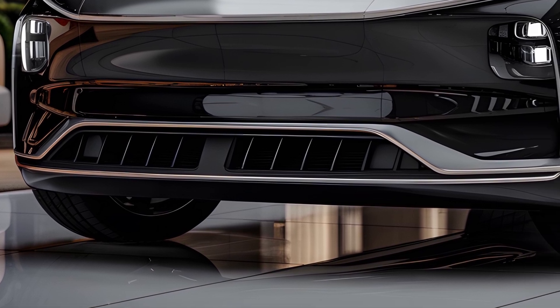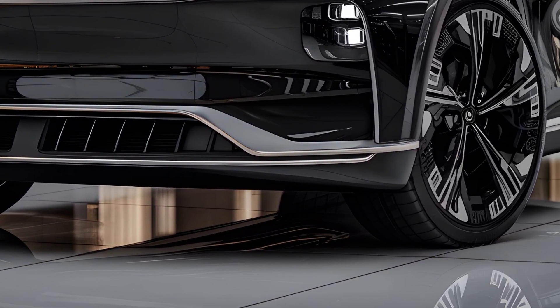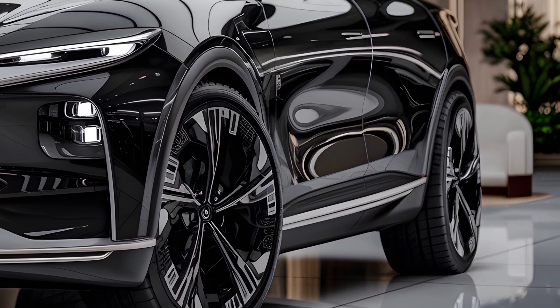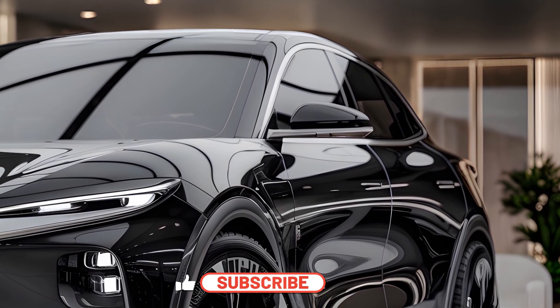The 2025 BYD Dolphin EV is making waves in the electric vehicle market, promising to be a game changer in the world of sustainable transportation. But does it live up to the hype? Let's delve into what makes this compact EV a standout contender for the future of electric cars.